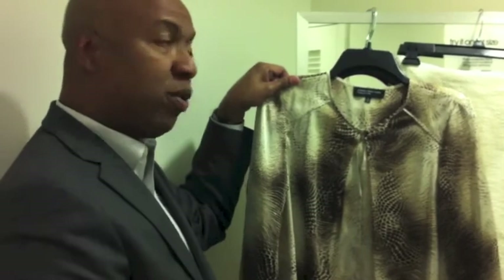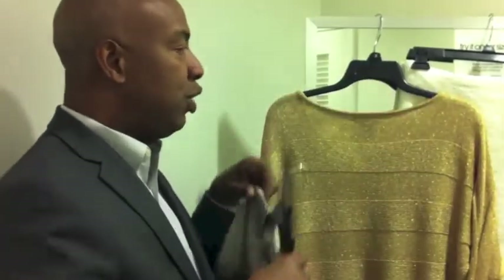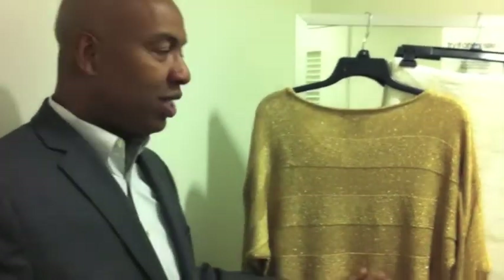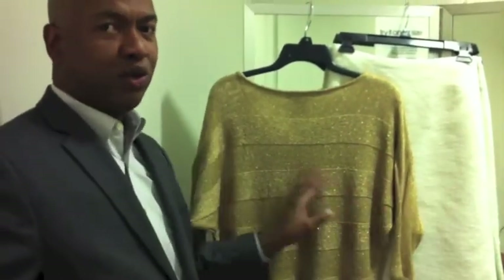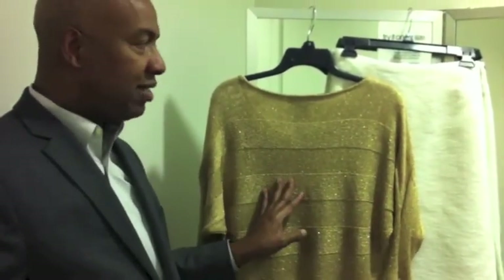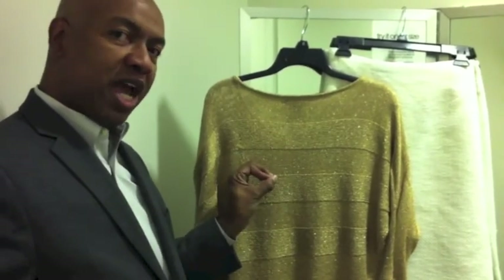And if you don't like that blouse, or if you want another option, you could go with this gold blouse that gives you a little bit of a shimmer. Gold and winter white is a great combination — it's very classic, and it gives you a little bit of an edge as well.